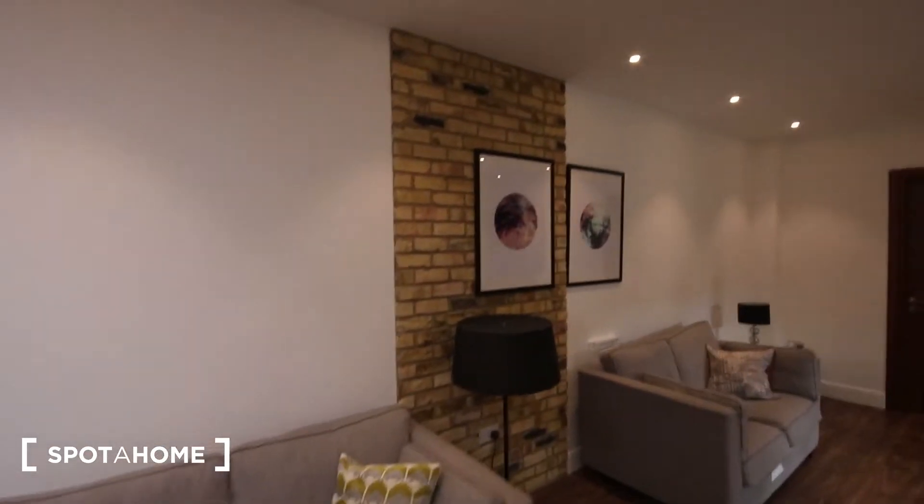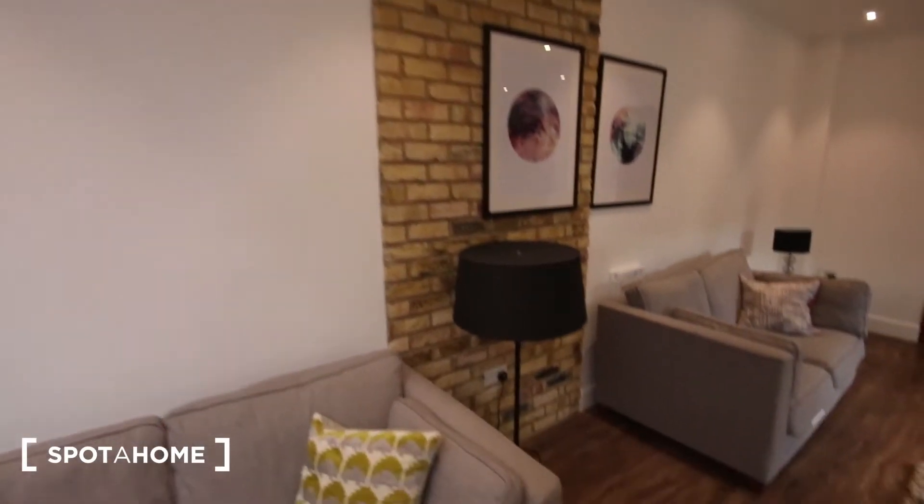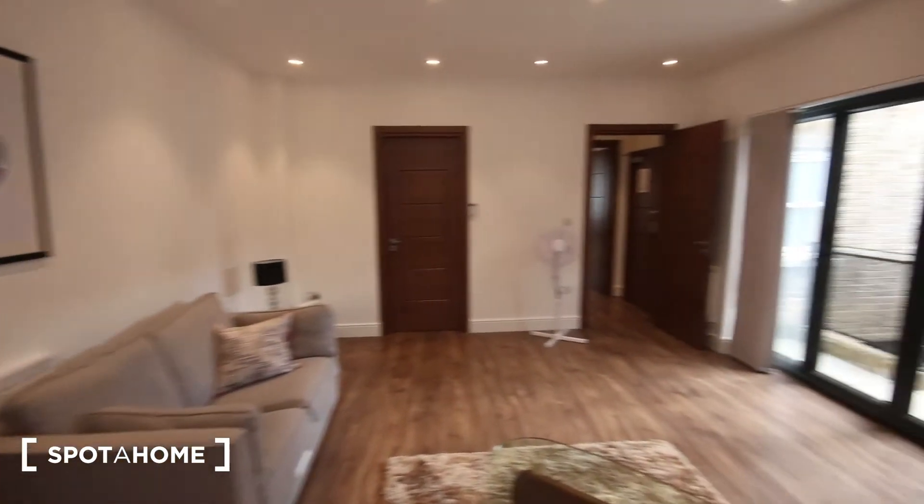I personally really like the feature brick part of the wall — gives it a bit of contrast. But that's it. This has been Theo from SpotHome.com. Check out the link below for more information, and I'll see you next time. Bye.